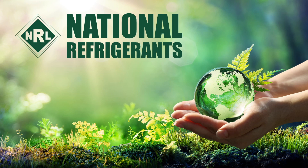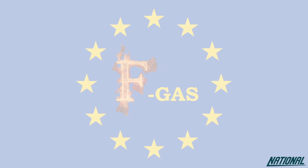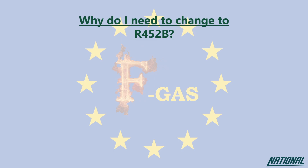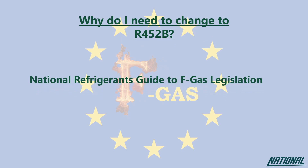Hi, I'm Simon Ravenscroft of National Refrigerants and I would like to welcome you to this short guide to the refrigerant R452B. If you're wondering why you even need to think about changing refrigerants, please check out our National Refrigerants Guide to FGAS Legislation. This guide will simply help you to understand the impact of the products we used to use, the ones we currently use, and why our future depends on changing again to even better products.